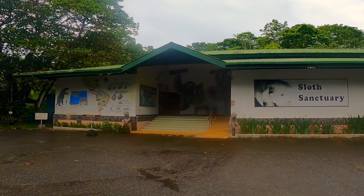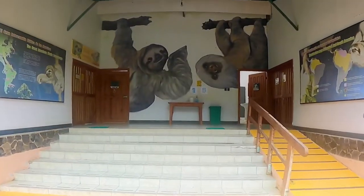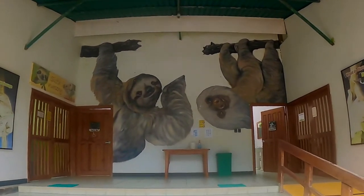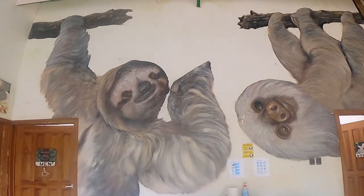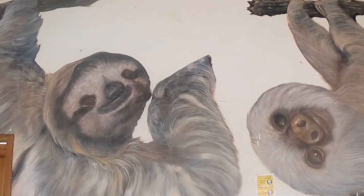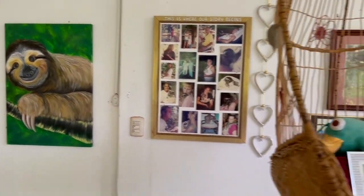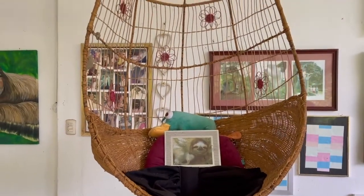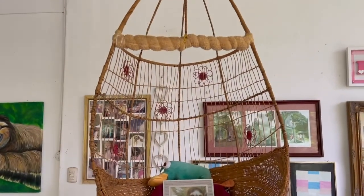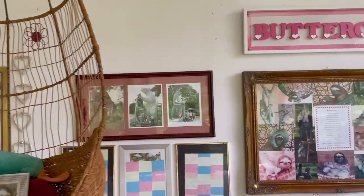Situated four hours south of the capital city of San Jose, the Sloth Sanctuary of Costa Rica is an original rescue center for injured, orphaned, and abandoned sloths. At the entrance you will be welcomed by photos and memorabilia of Buttercup, the sanctuary's official mascot and representation of the sanctuary's conservation efforts to protect the kind.